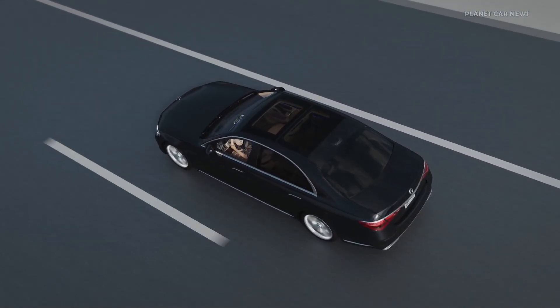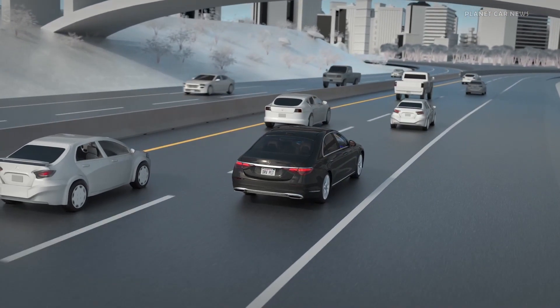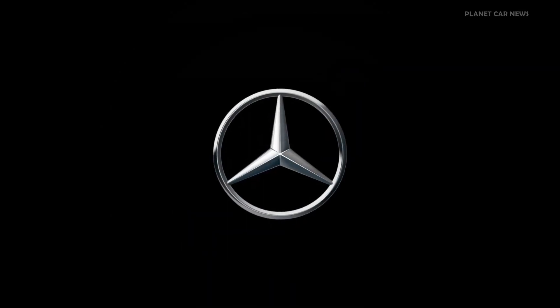With DrivePilot, Mercedes-Benz offers you unprecedented technology and takes the next step towards autonomous driving, giving you back the greatest luxury of all: time.